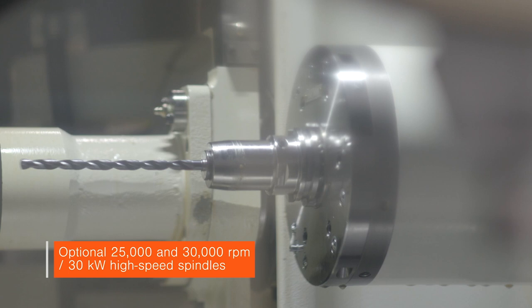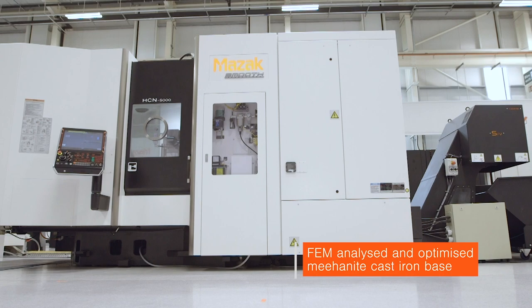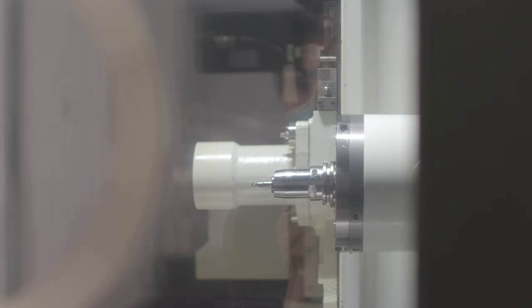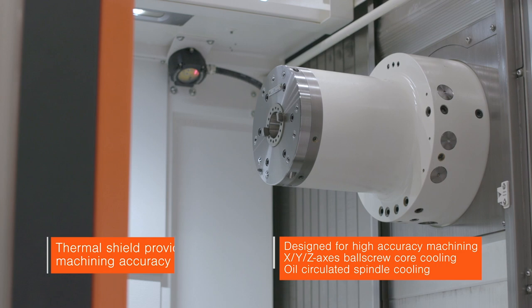That level of power requires a stable platform. The construction features an FEM analysed and fully optimised cast-iron base with a ridge structure to deliver maximum stiffness. It's based on a three-point levelling system, which means it's very quick to install and relocate. Accuracy is further enhanced with coolant being threaded through the core of the ball screw and also circulated around the spindle. There's also a sophisticated thermal shield to ensure stable machining accuracy.